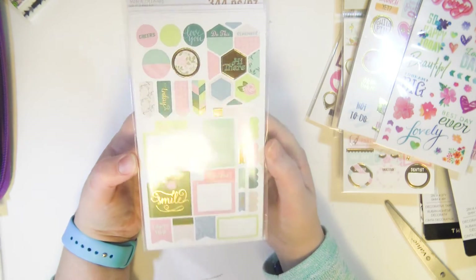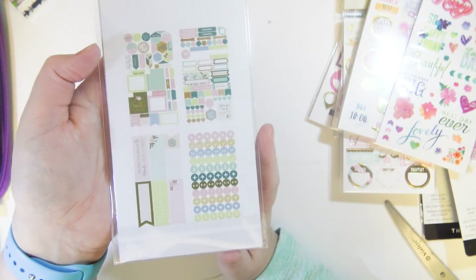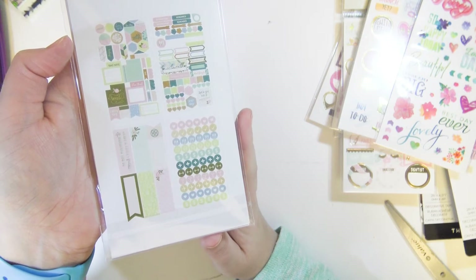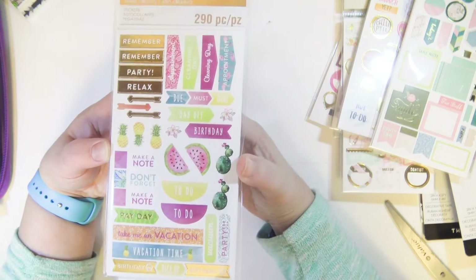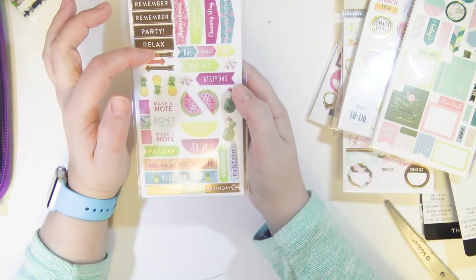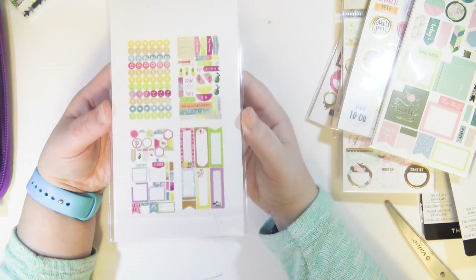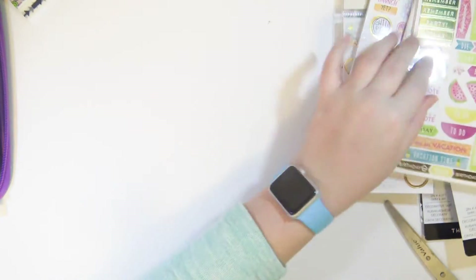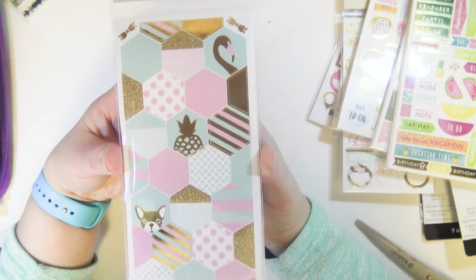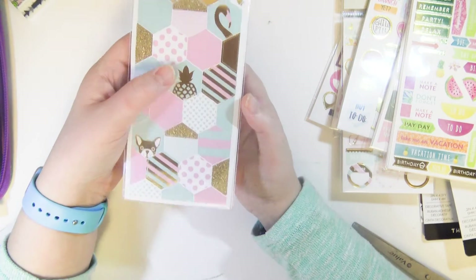These rub-ons are meant to fit their new A5 planners, which I really want to get — they're so great. This pack comes with four different sheets. There's also another one meant for the A5 collection that was four dollars — a really good deal, you get two of each sheet, so eight sheets for four dollars. There are also these hexagon type stickers — I've never used hexagon stickers before but they looked really cute, so I'm going to use them, plus this pineapple obviously.